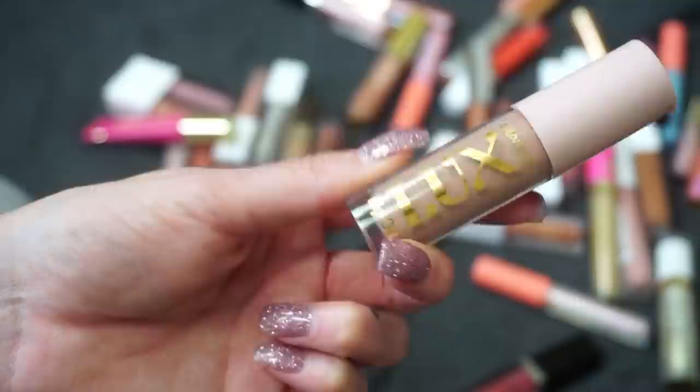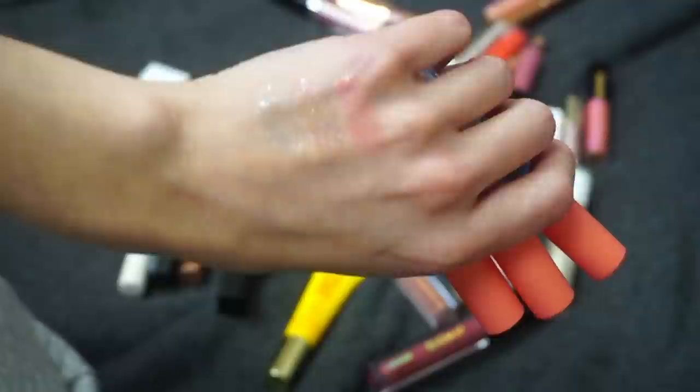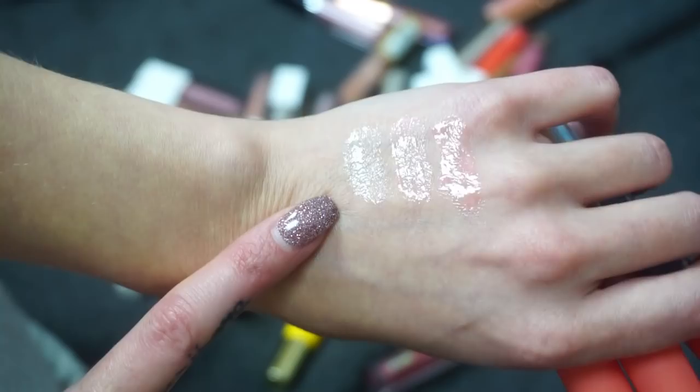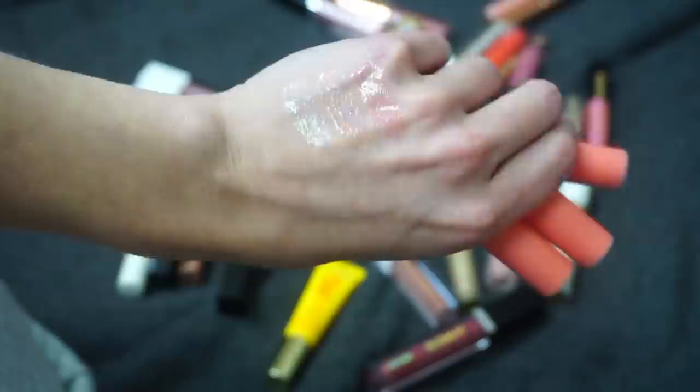Three more from ELF Cosmetics — these came out in their Retro Paradise collection: Tropical Fruit Punch, A Moment, and Electric Lemonade. These smell really good — kind of coconutty, remind me of being on a beach. Good formula, not an absolute favorite, but this last one — Electric Lemonade — actually really surprised me and I ended up really liking it.